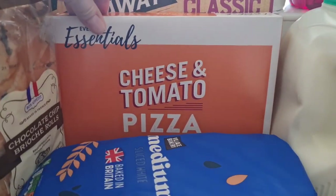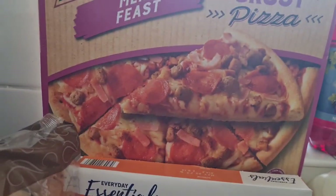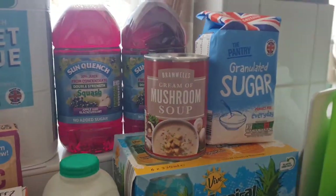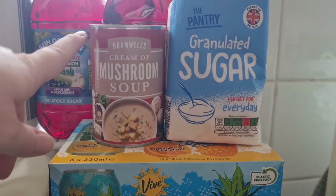I have a plain cheese and tomato pizza which we'll dress up with the girls, and I also have a meat feast for me and Liam. I got some toilet roll, two lots of the double strength juice. I got this cream for a recipe but I don't think we're doing it this week — this will be for a chicken and mushroom pie that I'm going to do with the girls.